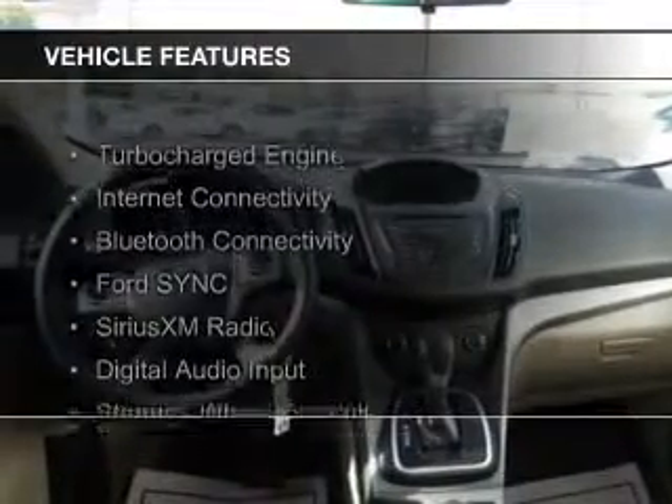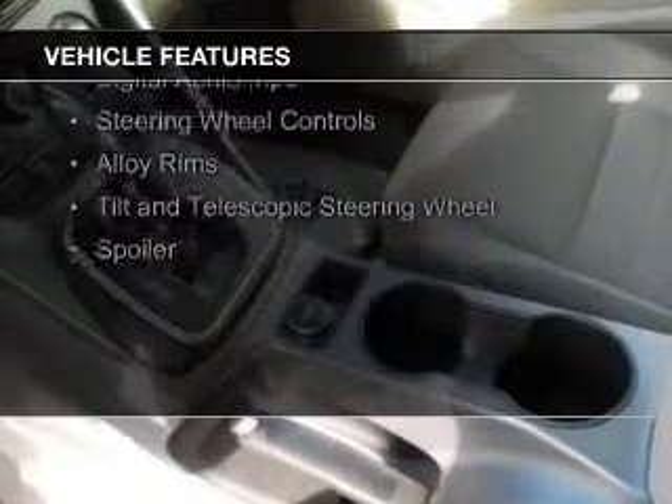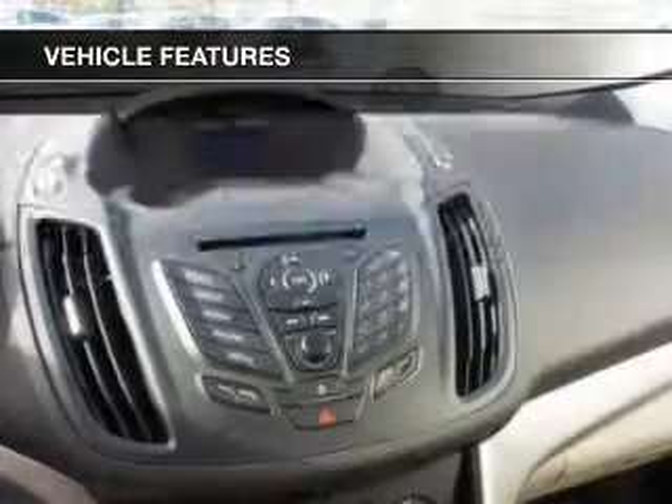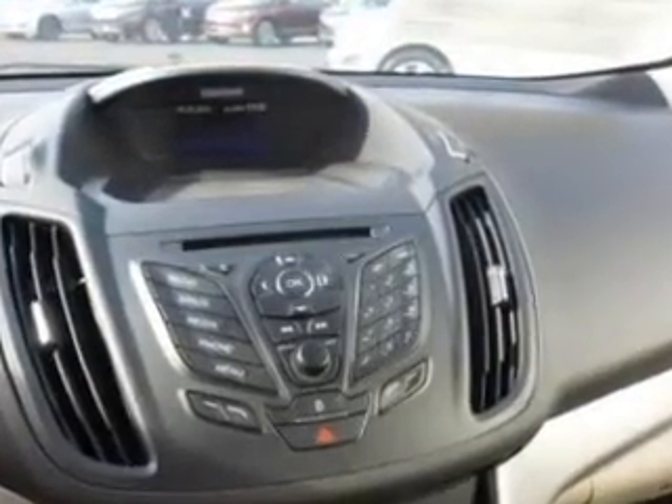The features include a turbocharger, internet connectivity, Bluetooth connectivity, Ford Sync voice activation, Sirius XM satellite radio, digital audio input, steering wheel controls, alloy rims, a tilt and telescopic steering wheel, and a spoiler.